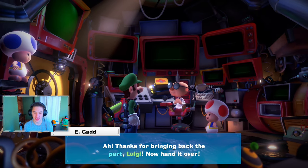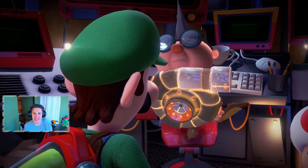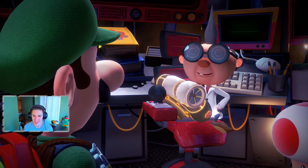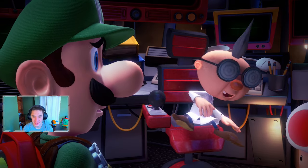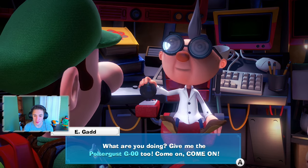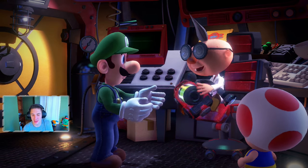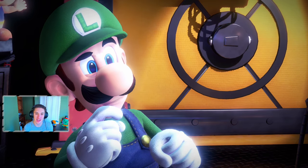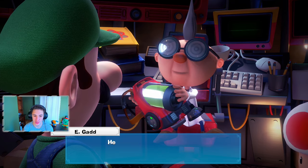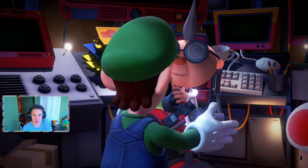Back at the lab! Egad says: 'Thanks for bringing back the part Luigi, now hand it over.' He takes a huge part but only wanted a tiny piece of it — tosses the rest on the ground! He gives Luigi the Poltergust G-00 and modifies it. 'I call it Super Suction — it has increased suction power exponentially!'